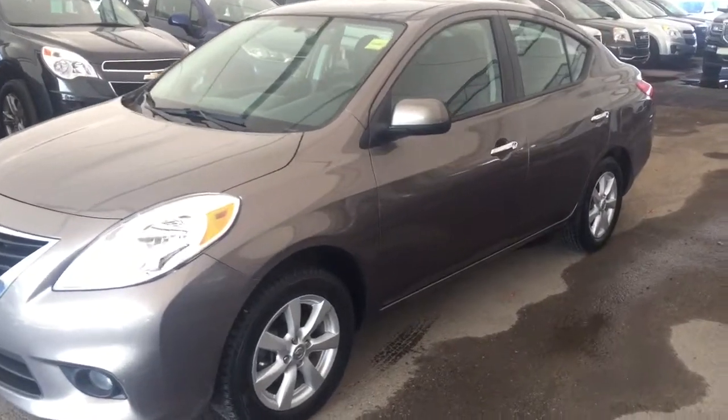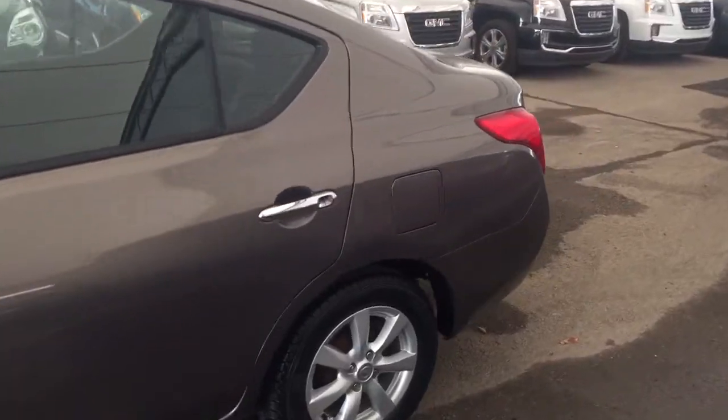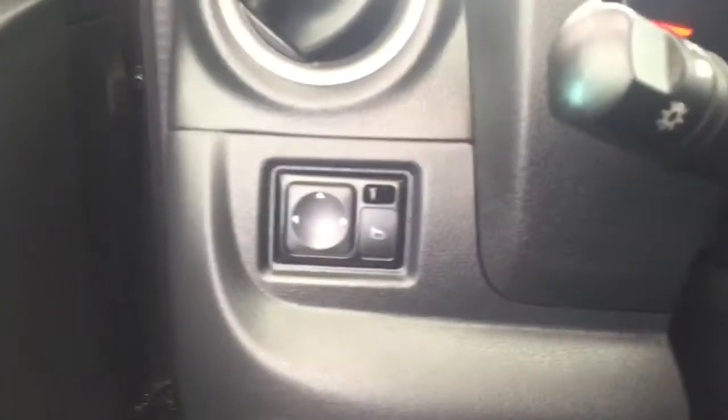Welcome to Davis Chevrolet. This is a pre-owned 2012 Nissan Versa in the color gray. Some features include power windows, power locks, power mirrors.